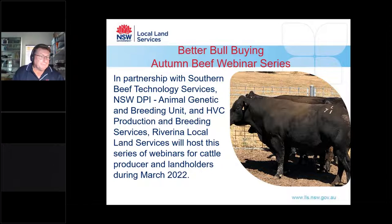Hello and welcome to the Better Bull Buying webinar series running through March. I'm Martin Pruce, the Livestock Officer for the Riverina Local Land Services based here at Wagga Wagga. Thanks for joining today's webinar.